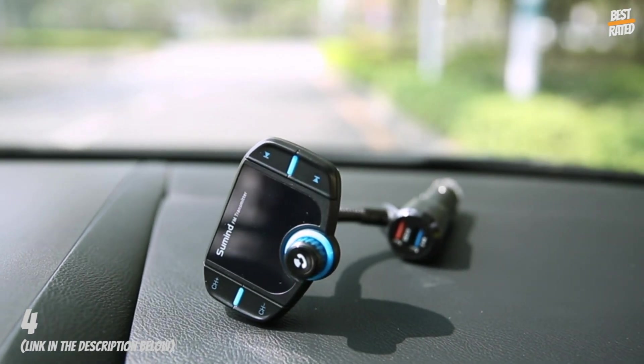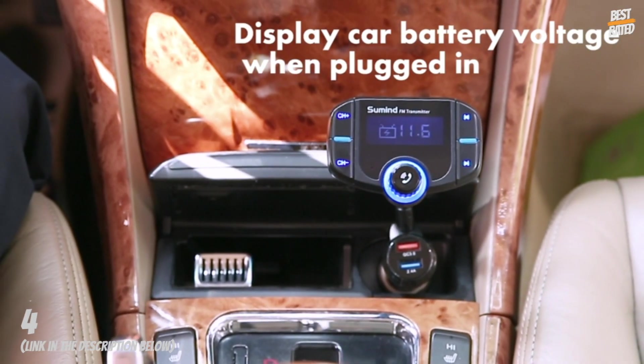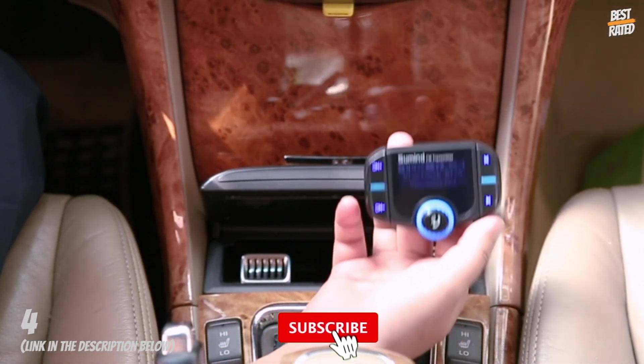Input: 12–24V. Outputs: two USB ports — a Smart 2.4A charge port which can intelligently identify Android or iPhone devices, and a QC 3.0 fast charge port.